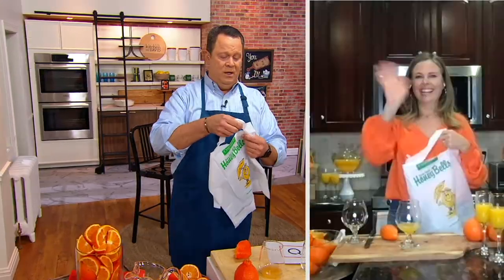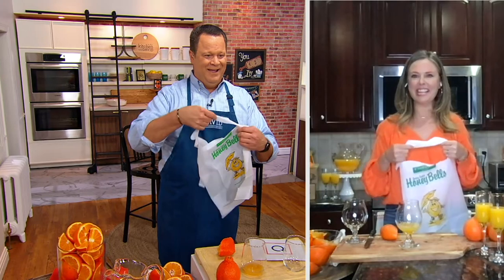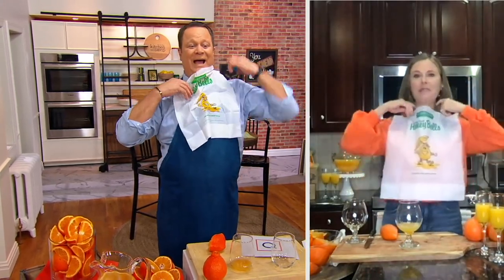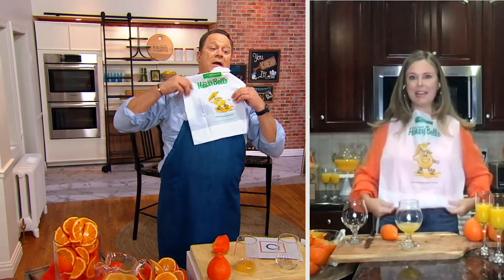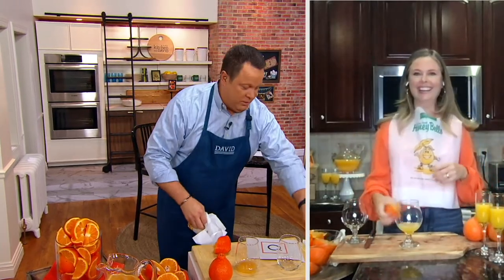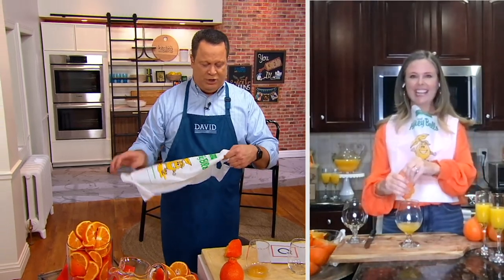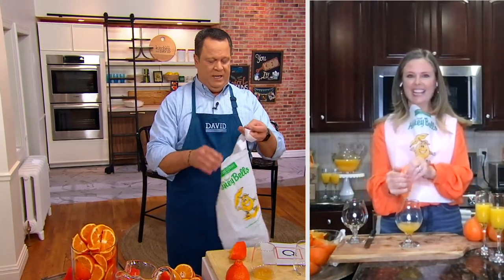Good evening, Ms. Dana, how are you? Good evening, David. Thank you for reminding me because I need to put this bib on — I do not want to ruin my blouse. I've got it all over my head. Let me get another one and try it again. All right, so talk to us about Honey Bells. I gave a little brief introduction, but I want you to tell us more about Cushman Honey Bells.